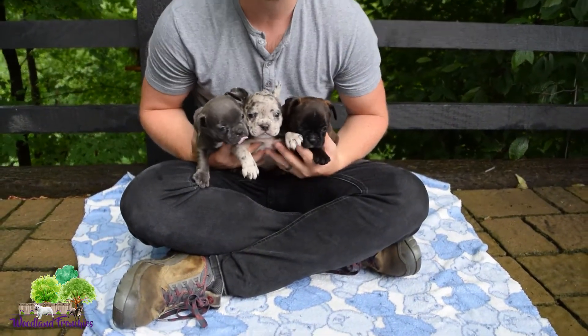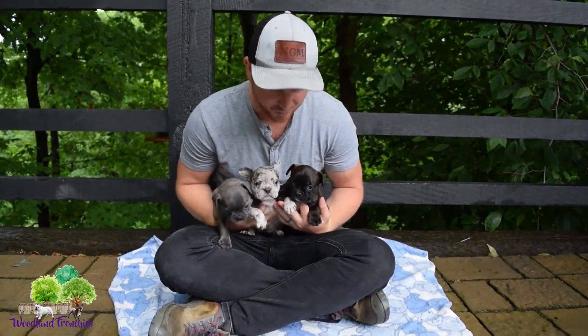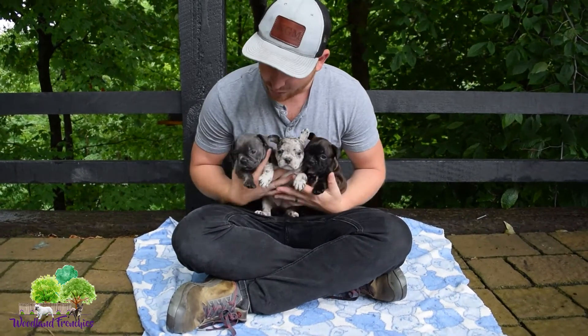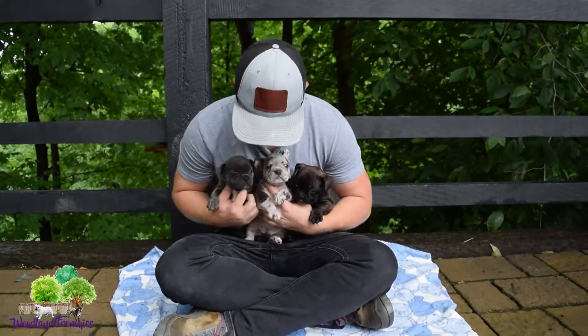If you like this litter, definitely give this video a like guys, and comment below your favorite one. Is it Bruno the brindle on my left? Is it Brandy the Merle Frenchton in the middle? Or Blue Bella the female on my right? Comment below your favorite one and we'll see you guys in the next video. Thanks.